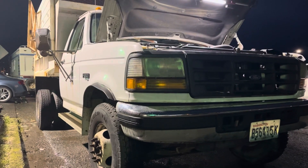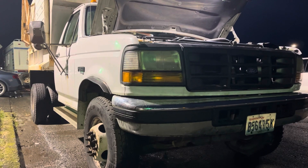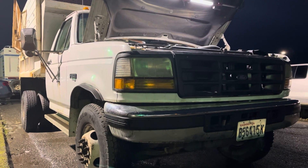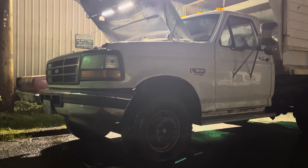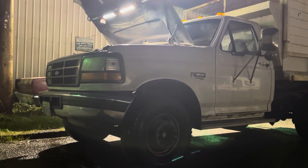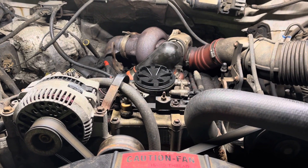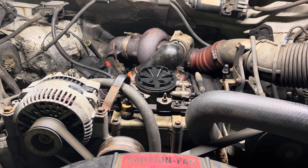Fun fact — when I was a kid, I saw a blue Crew Cab OBS 4WD in Autotrader and I was in love. I actually do like these bodies; I think they're kind of cool. And as others have said, if you take one of these — ideally in Crew Cab 4WD F350 form — and drop in a 12-valve Cummins, you've made just about the best diesel truck there is.